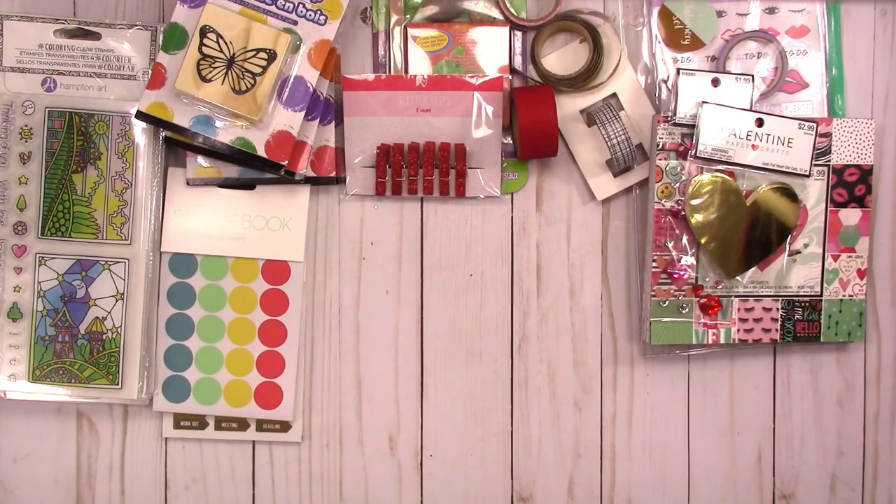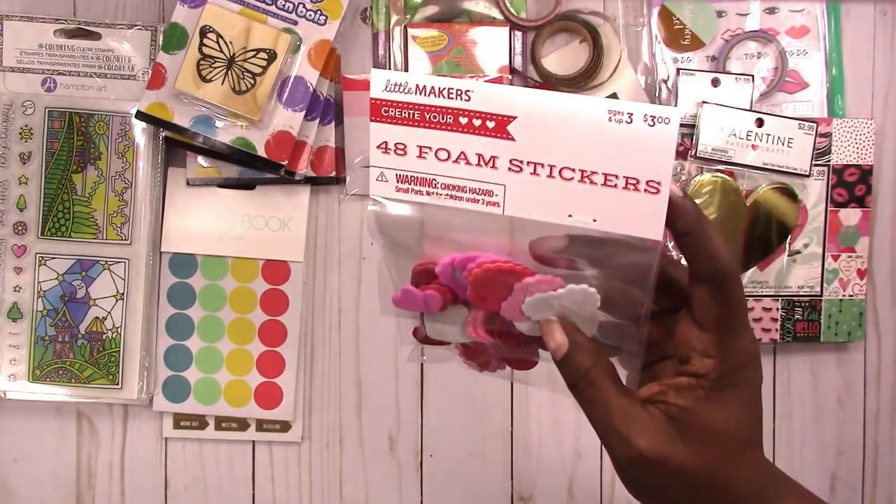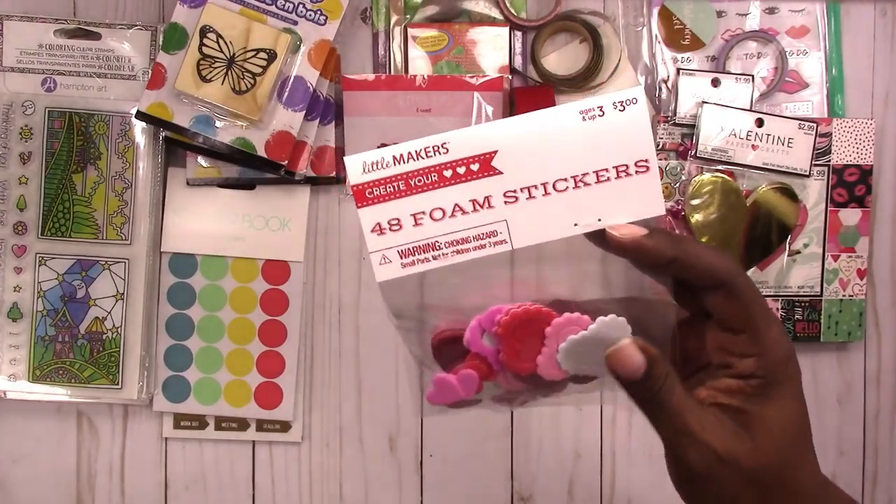Now moving to Joann. Some of these things I probably could have got at Dollar Tree. I don't have a Valentine's Day stash and I don't usually design for it, but this year I'm kind of inspired to do a little something for Valentine's Day. I tried to get stuff I could use any time. I got these foam stickers — I think this is overpriced and I paid too much, but they are better quality than what I saw at Dollar Tree. I paid a dollar fifty instead of a dollar.